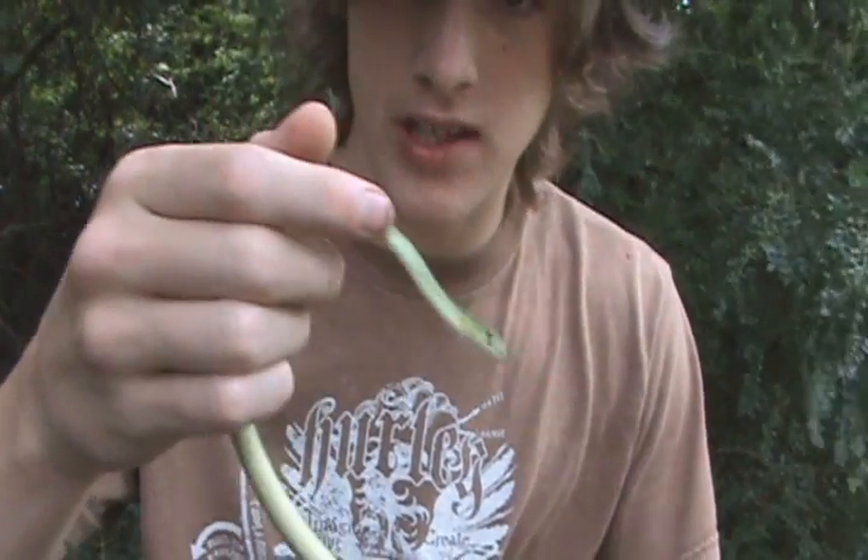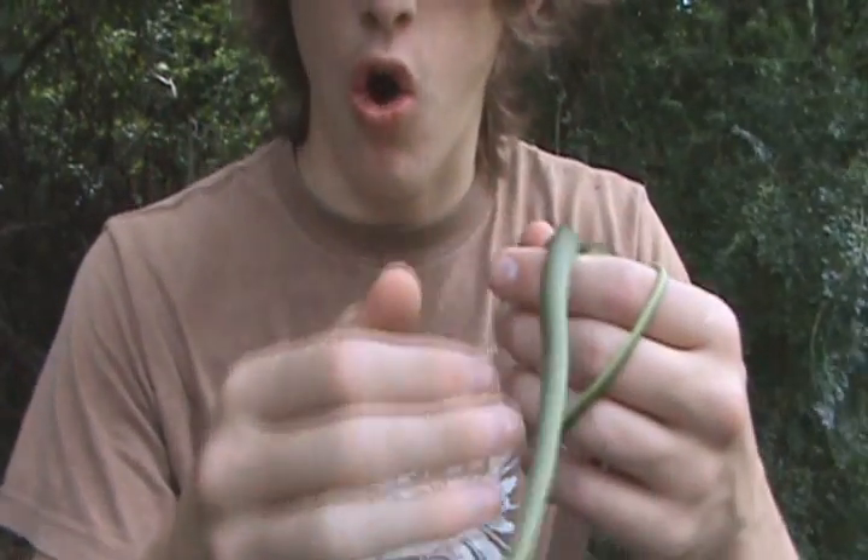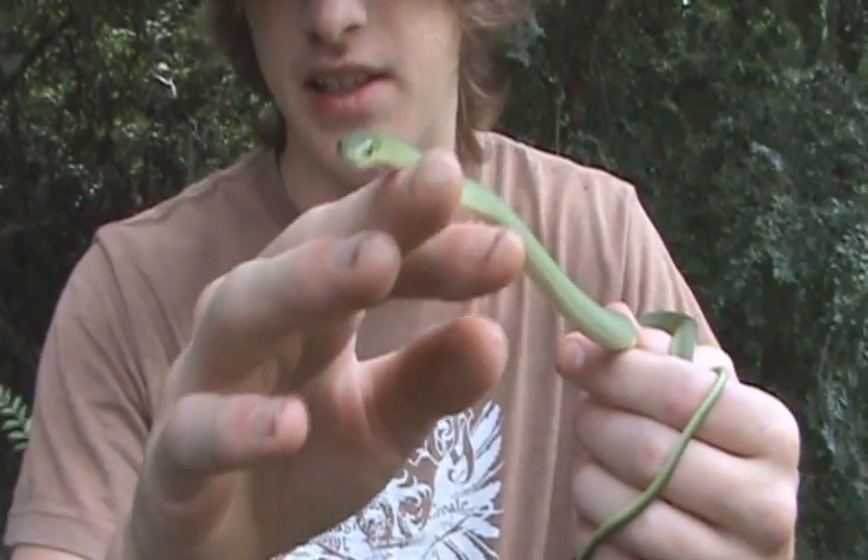Hey guys, what's up? Well, this is actually pretty cool because I haven't seen a snake in my backyard probably since two years ago. And so it's actually pretty cool. This is a northern rough green snake, or Opheodrys aestivus aestivus.